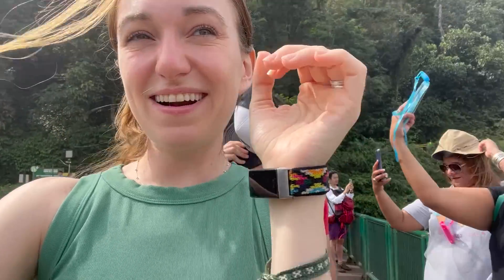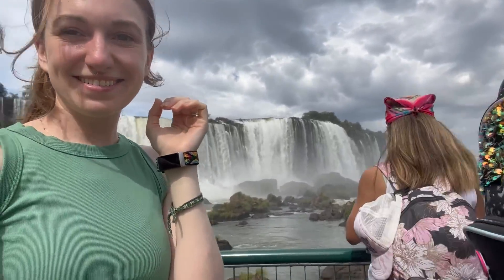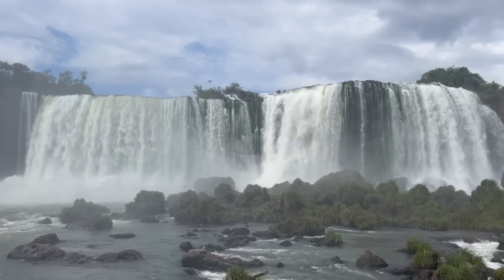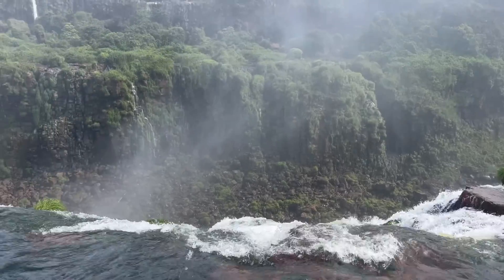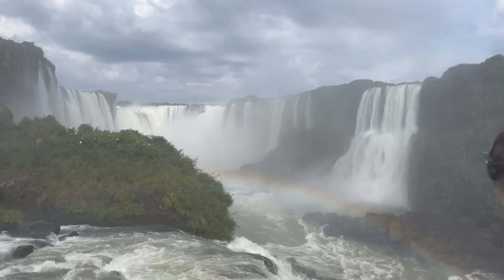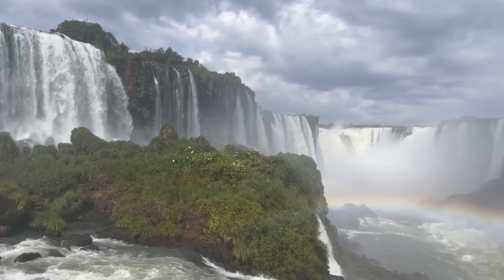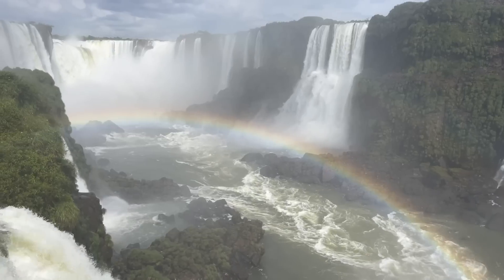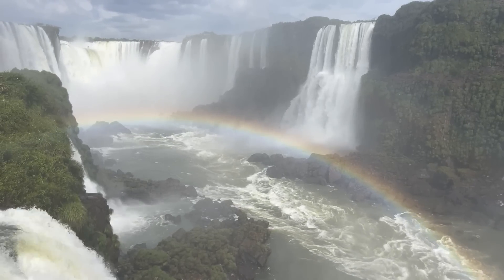We've already put away our stuff and we're getting kind of wet here. It's super packed and the walkway is a little too small. We did it! This is so cool, and it's windy. It's getting pretty wet in here, but it's not as many people as I thought.